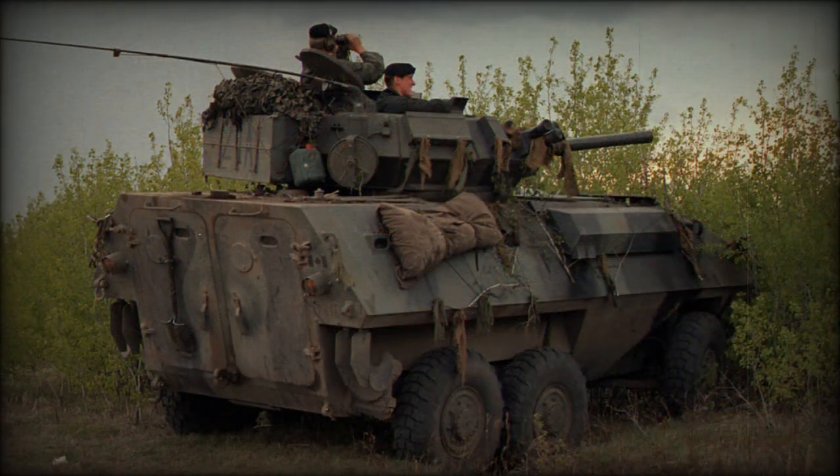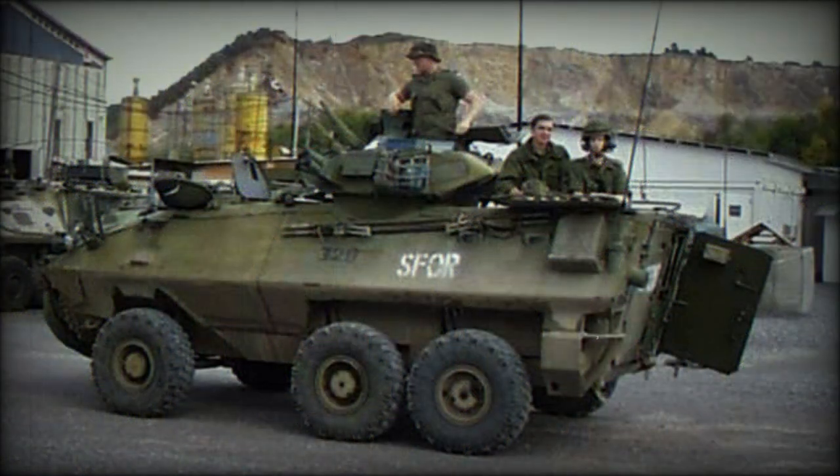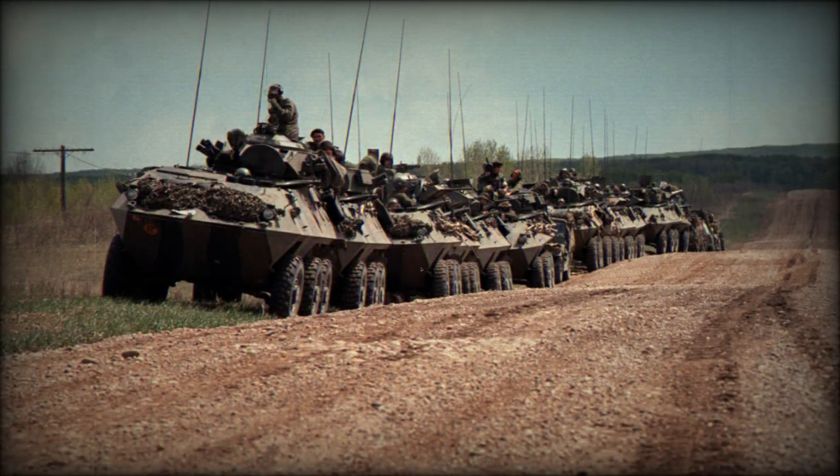The vehicle is powered by a Detroit Diesel 6V53T turbocharged diesel engine developing 275 horsepower. The Grizzly APC is fully amphibious and is propelled on water by two water jets. However, during modernization, water jets were removed from most vehicles in order to reduce servicing costs.